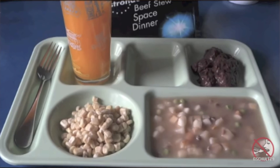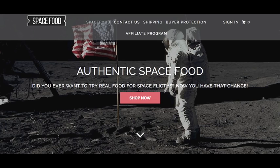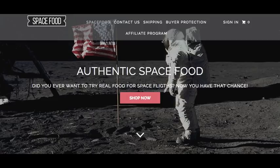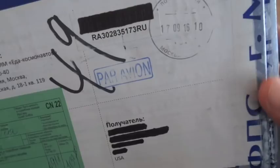As it turns out, there's a company called, appropriately enough, Space Food, and you can find them at foodforspace.com. They're selling what they call authentic astronaut food. I recently got this package from them — it actually comes from Russia. I decided to combine this with an unboxing along with the review because this box is just way too cool. It came from Russia with a customs label and Russian postmark.